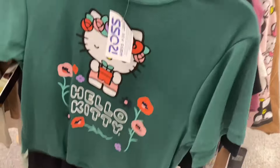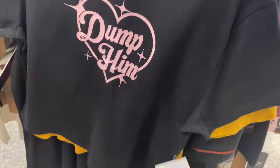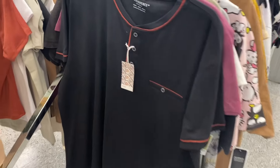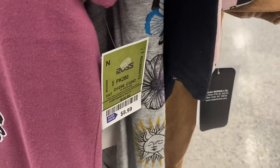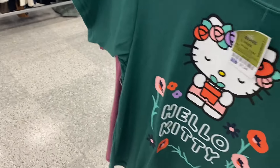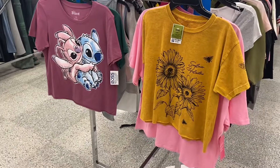They have this Hello Kitty one that's really adorable. There's also one that says 'Dump Him' by Orange Kiss going for $6.99, and another cute one for $8.99. They also have a men's shirt and a thick shirt for $8.99. Here are the Barbie one and Hello Kitty one pulled out for a better look — and they also had a Stitch one with sunflowers on it.